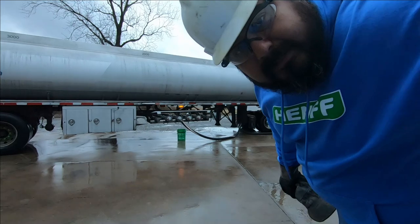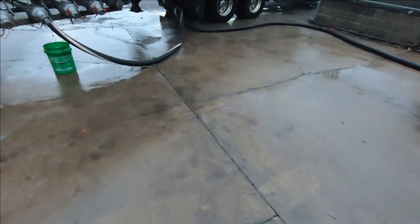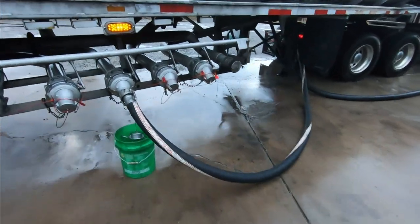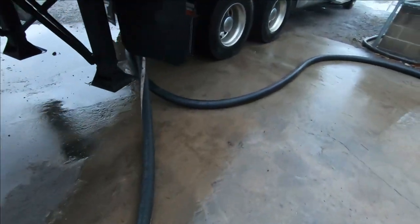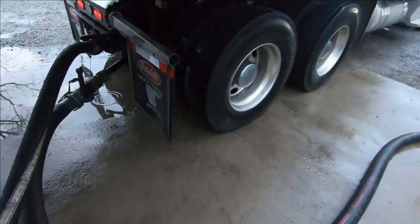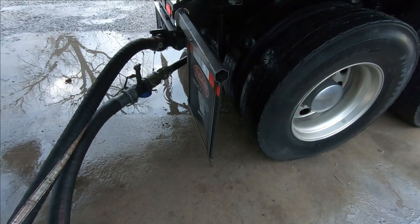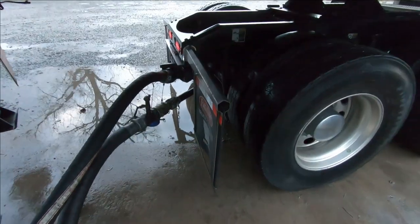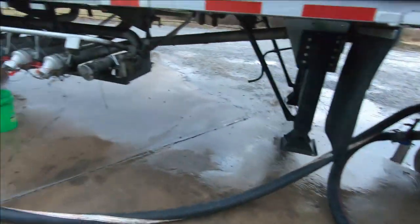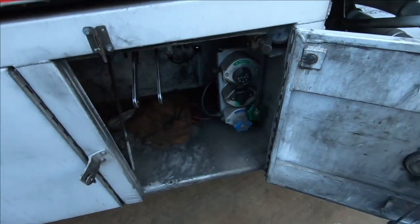All right, we're basically hooked up. This is what it looks like. I still need to get some tie straps to put around the hoses — you've got to tie those up because if they pop off you're gonna make a huge mess. There's a setup down there that doesn't look great, but it works. That's it, hooked up and ready to roll.